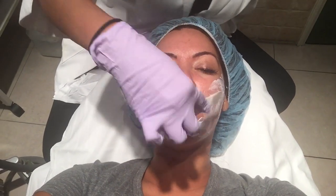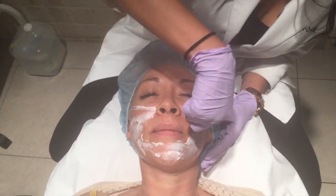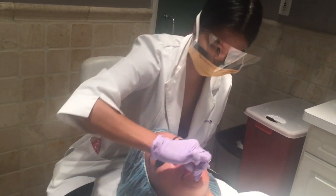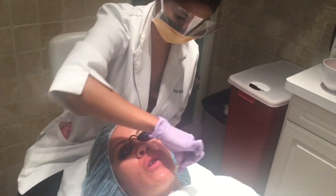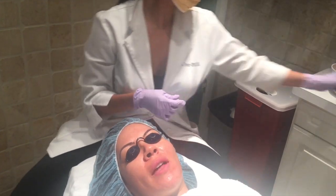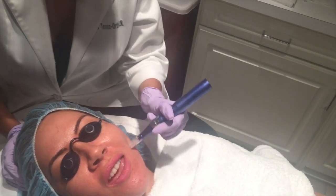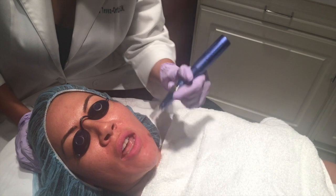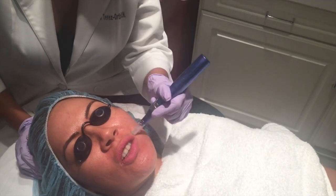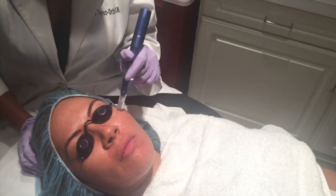I've never had my whole face numb — I can't feel anything! This is amazing. As human beings we overthink things sometimes instead of just going for it. I don't feel one ounce of pain. Shoutouts to everyone that's a chicken when it comes to pain — come and see Anna, she gives you something so you don't feel nothing.